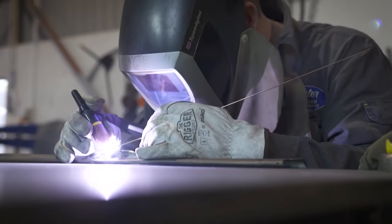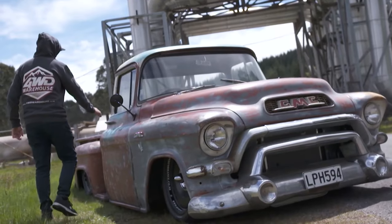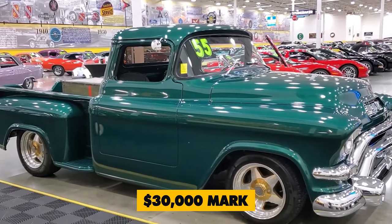Renowned for its formidable engineering prowess, the GMC 100 was a true powerhouse. Today, its timeless appeal commands top dollar in the resale market, with prices soaring past the $30,000 mark.